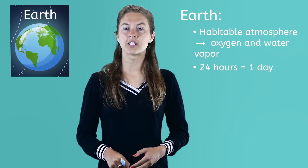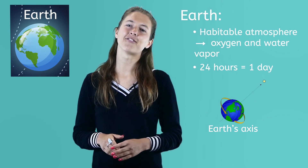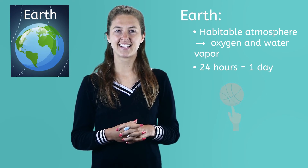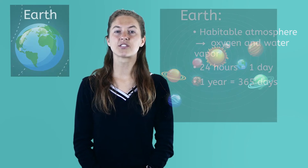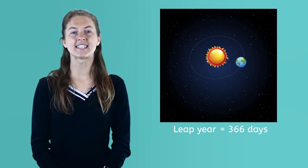Earth's day lasts 24 hours because that is how long it takes to rotate or spin on its axis — an imaginary line running through the middle of the planet. It helps to imagine a basketball player spinning a ball on her finger. Earth's year is about 365 days, because it takes 365.25 days to travel in orbit around the sun. However, every four years Earth has a leap year, meaning instead of 365 days, we have 366 days. We do this by adding a day in February — February 29th. That extra one quarter of a year is what is left over to make that extra day every four years.